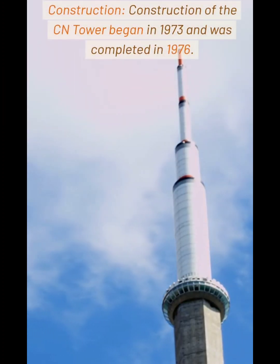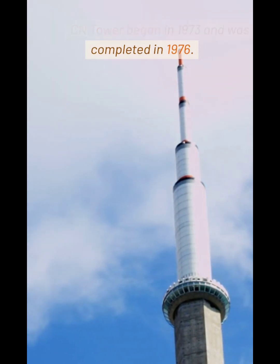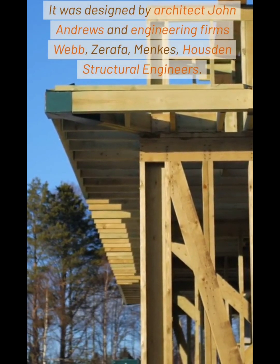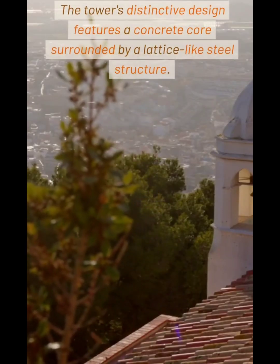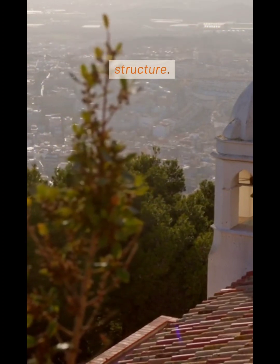Construction: Construction of the CN Tower began in 1973 and was completed in 1976. It was designed by architect John Andrews and engineering firms Webb, Zarafa, Menkes, and Houston Structural Engineers. The tower's distinctive design features a concrete core surrounded by a lattice-like steel structure.